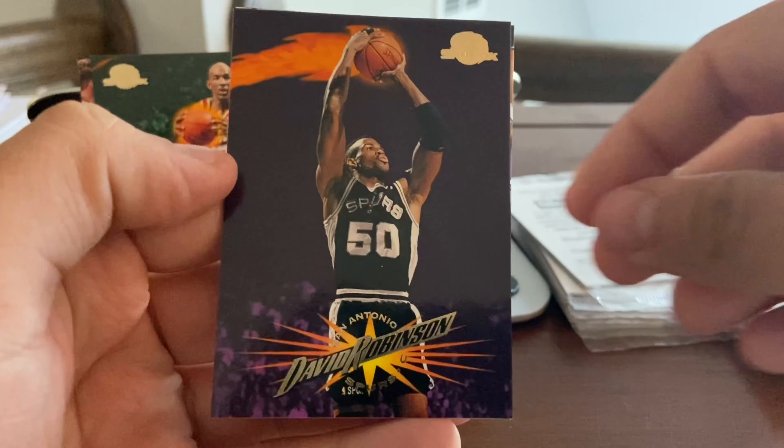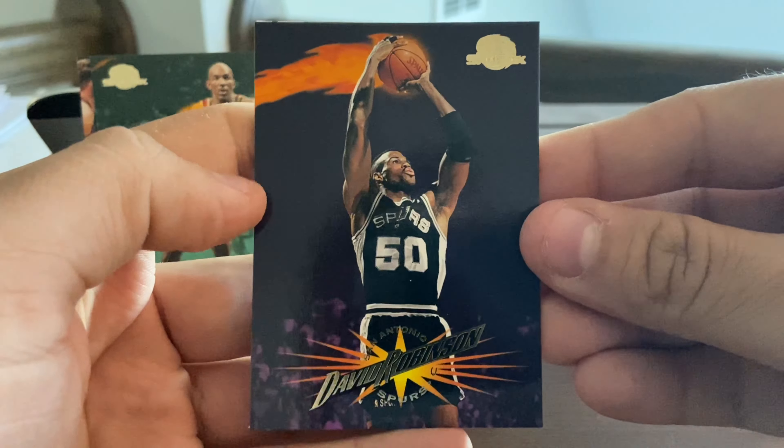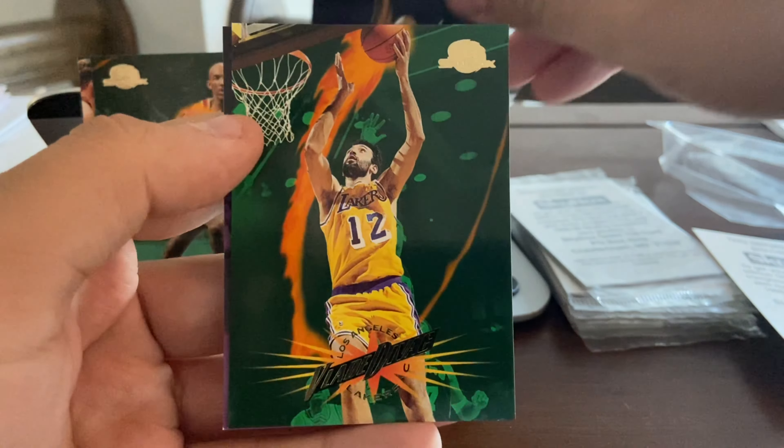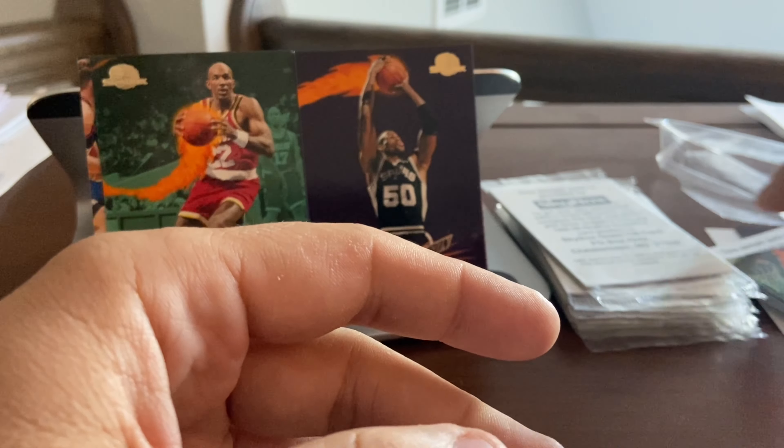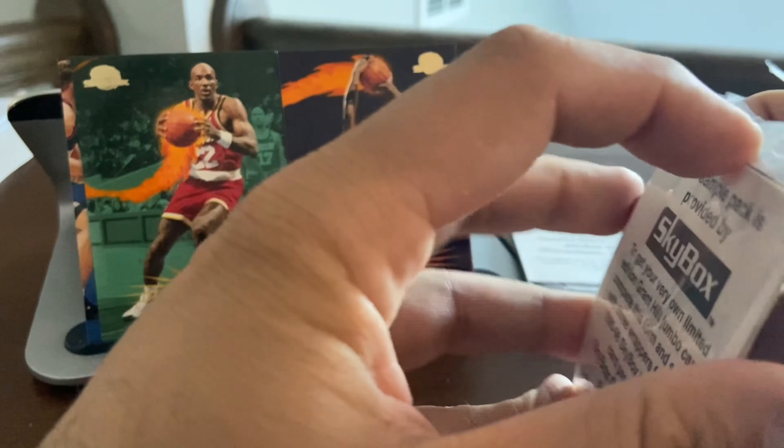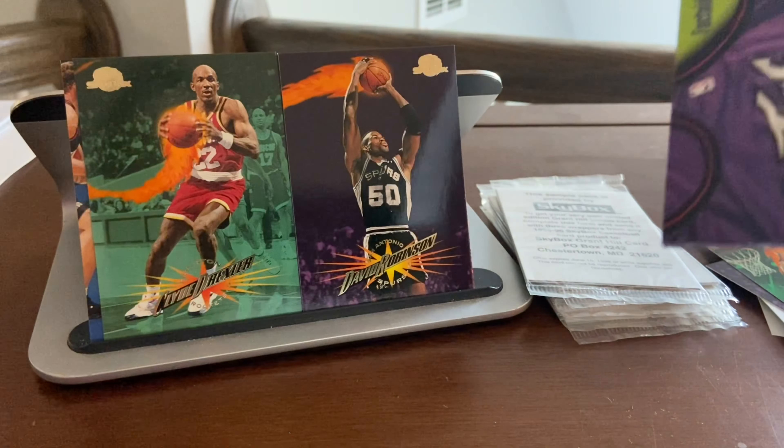Let's see if that continues all the way through as I try not to damage the cards. We got the Admiral — David Robinson — so a couple of good players here in this batch. We got Vlade Divac and Vinnie Del Negro. Not too bad — we've already got ourselves three Hall of Famers just among this handful of cards.